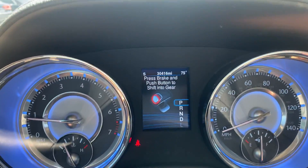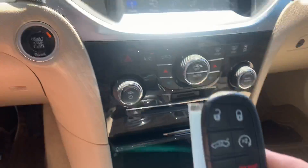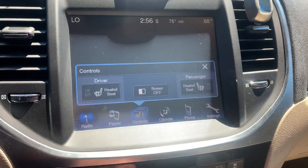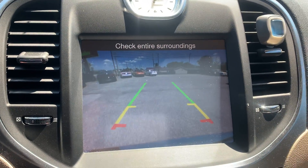This one has 30,000 miles on it, Bluetooth and cruise control, push-button start, remote start, and a big touchscreen. It's got heated seats for the driver and the passenger, and it's also equipped with the backup camera.